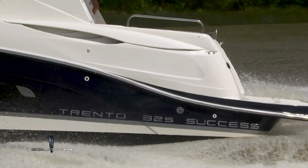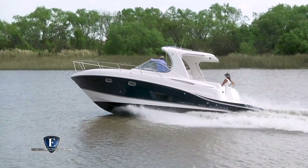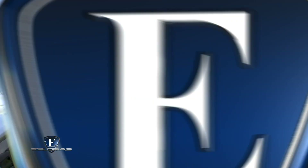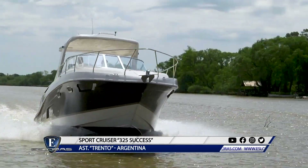A tres años de su lanzamiento volvimos a tomar contacto con el Trento 325 Saxes Hardtop 2019, en este caso la reciente versión motorizada con un 300 HP diésel. Estoy a bordo del Trento 305 Saxes Hardtop 2019, motorizado con un diésel de 300 HP.